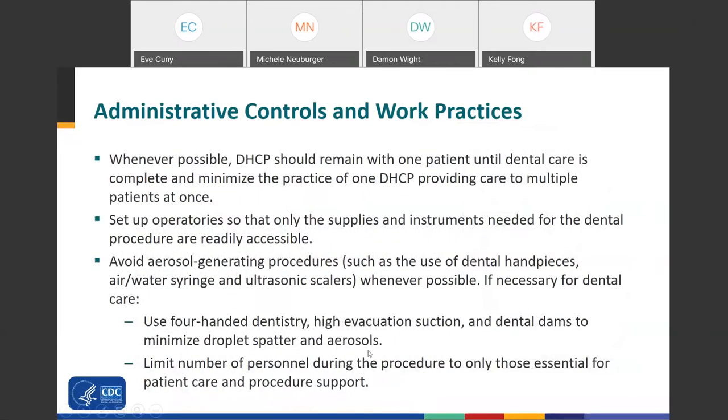For administrative controls and work practices, whenever possible remain with one patient until dental care is complete and minimize providing care to multiple patients at once. Set up operatories so that only the supplies and instruments needed for the procedure are readily accessible — if additional devices are brought out and not used, consider those contaminated and reprocess them. Avoid aerosol-generating procedures such as the use of dental handpieces, air-water syringes, and ultrasonic scalers whenever possible. If necessary, use four-handed dentistry, high evacuation suction, and dental dams to minimize droplet spatter and aerosols, and limit personnel to only those essential.